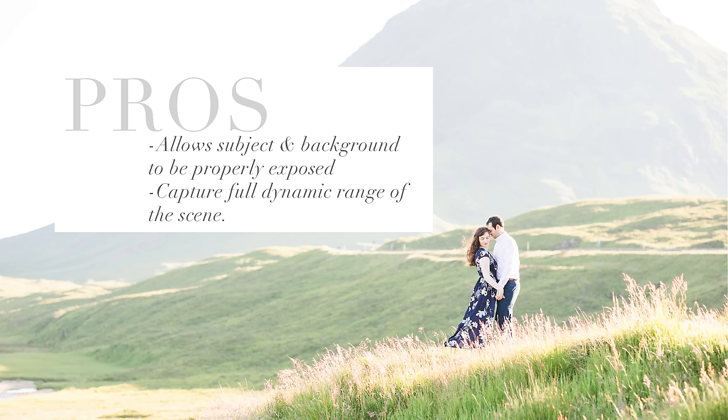A lot of times people think, 'It's an epic background, but I need to put my clients in the shade because that's what I've learned.' But in really epic scenarios, everything you've normally learned about managing harsh light kind of goes out the window. Instead of trying to hide from the harsh light and diminish it, you actually have to use it to your advantage in order to capture the epicness of what's happening in the background behind your client.